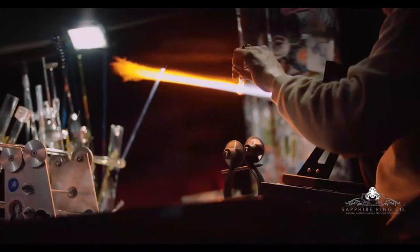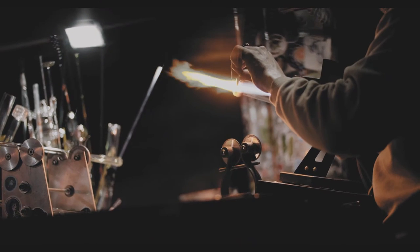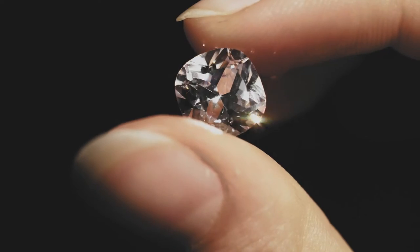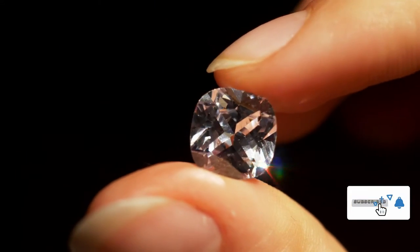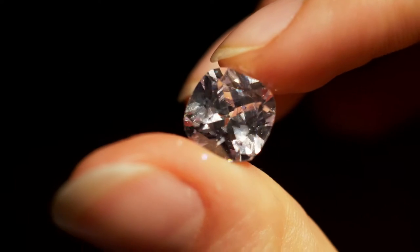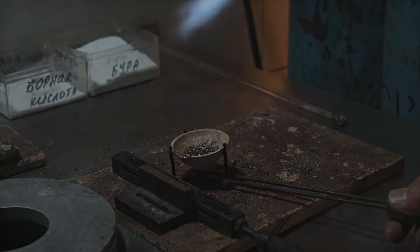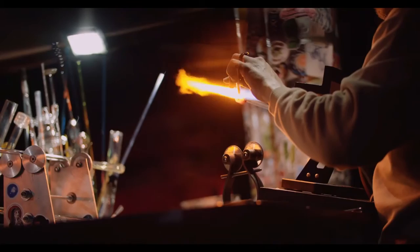Treating and heating a stone is a very involved process that can significantly change the original appearance, as well as the value of the rough corundum sapphire that came out of the ground. By using very high temperatures in gas furnaces, these stones are heated for a period of up to 10 days, at and above the melting point of the crystal, 1,800 degrees Celsius. Additives such as lead glass and coloring agents can be included in the heating process in order to fill in natural cavities, fissures, and cracks in the sapphires.